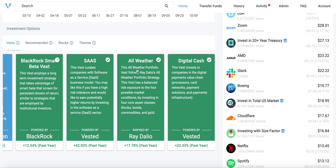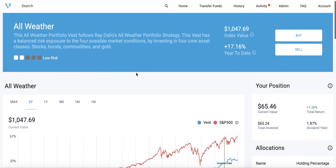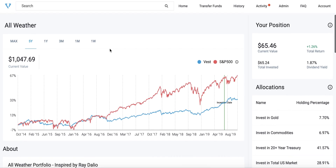Let's take a look at Ray Dalio's All-Weather Vest. This particular Vest invests in four core asset classes: stocks, commodities, gold, and government bonds. It strives to achieve risk balance at all market conditions.